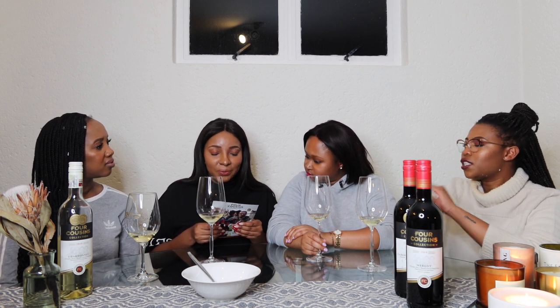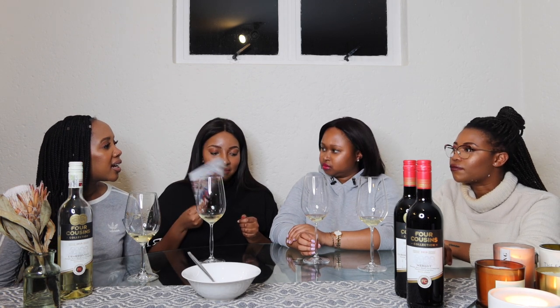I'll take vanilla and creamy vanilla. It says perfect to enjoy at shisanyamas, braais, barbecues, or chilling on your own. As a PSA — if you're a brand, there's no need to distinguish between a braai and a shisanyama. If you're going to target a specific audience, be sure not to be condescending to that audience.